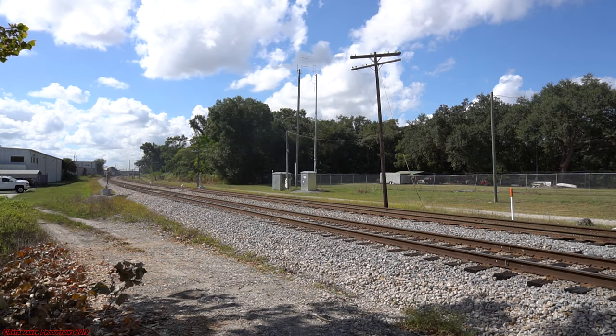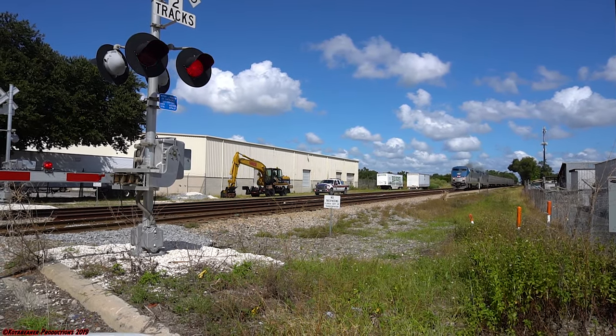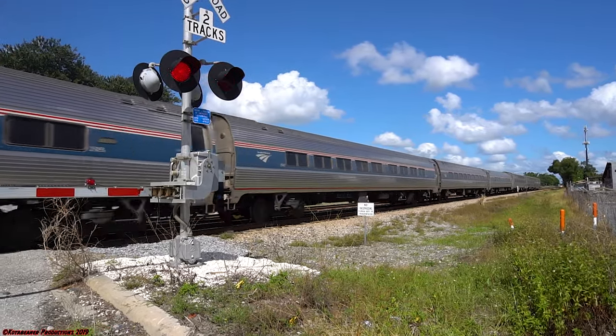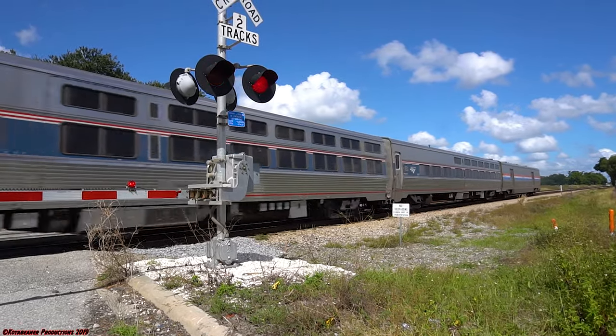We started driving for a little while before the radio crackled to life with Amtrak train 91, the southbound Silver Star headed from New York City to Miami, Florida. Now a video of me catching this train anywhere besides Plant City, Florida. Here is Amtrak 91 coming south through Pine Castle.